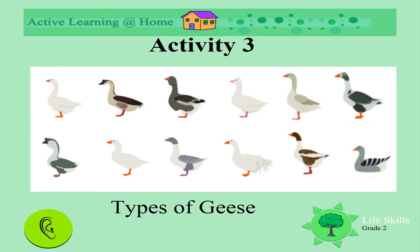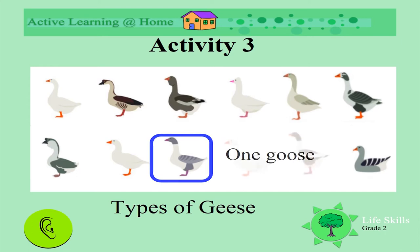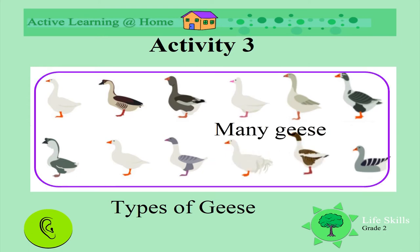Look at all the different types of geese. There are lots of types of geese — look how different they are with their feathers and their shapes. We say one goose, many geese.